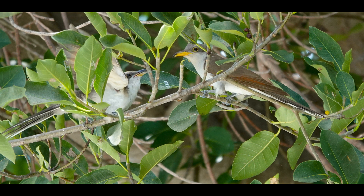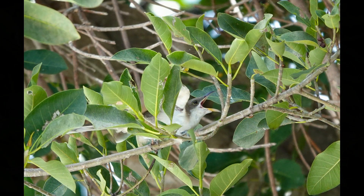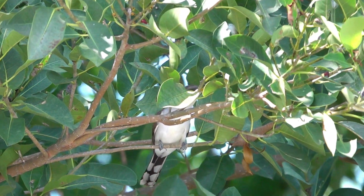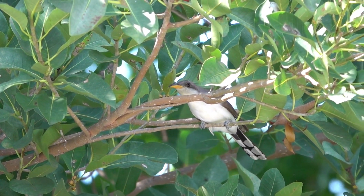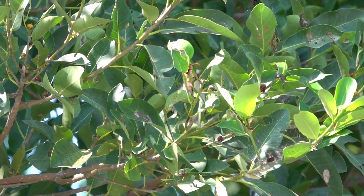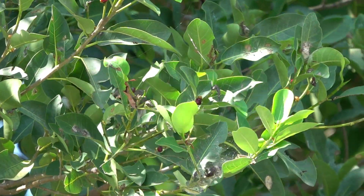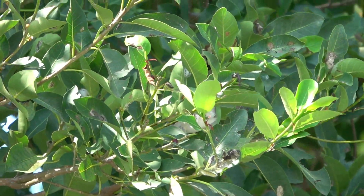It was so super cute. I actually ended up seeing this bird in the fig tree in my front yard first, and I thought it looked a little different from the ones I'd seen the past couple of weeks. So I followed it, got some pictures, and then I saw it go to the big fig tree in my neighbor's yard next door — and I saw it start feeding the baby. Oh my gosh, it was so adorable.